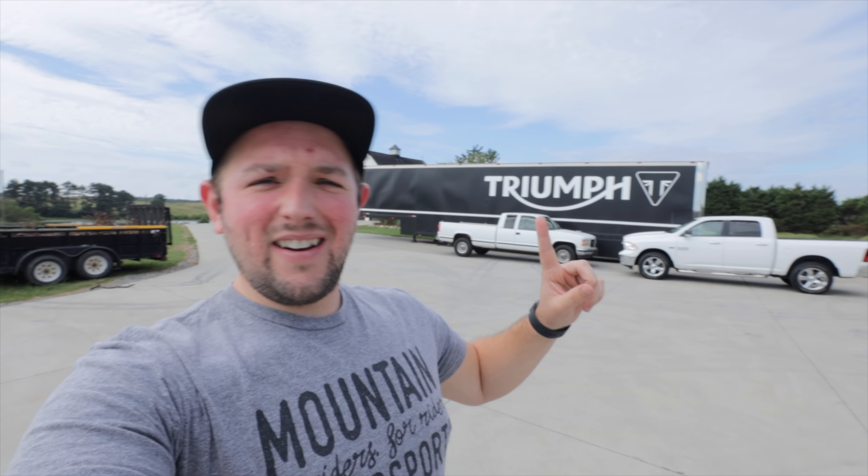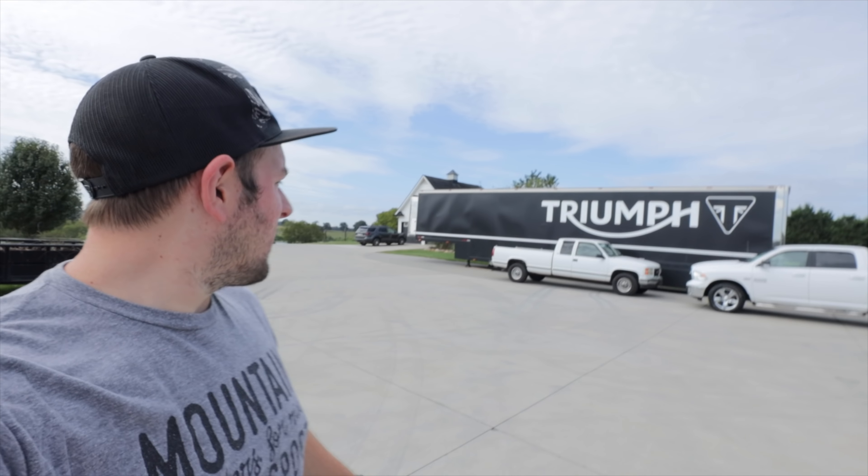So guys, if there's any curiosity about what motorcycle we're picking up today, it has been destroyed by the tractor trailer in the background. We have a very special, very limited-run motorcycle. This is gonna be exciting, let me show you guys.